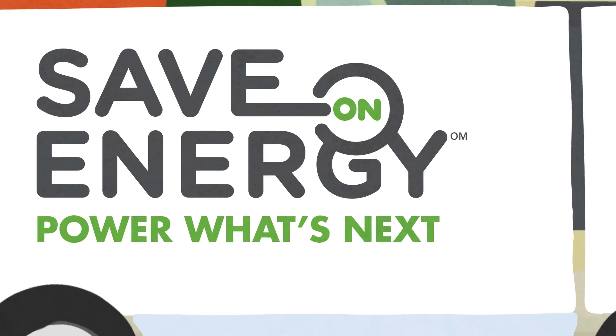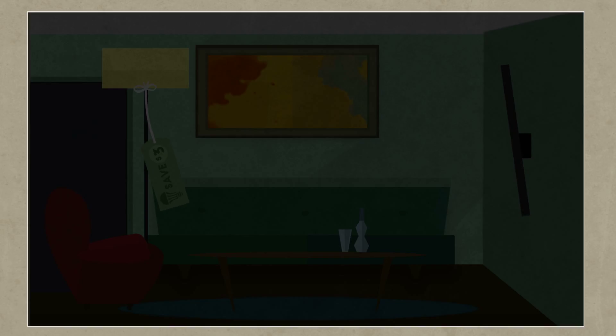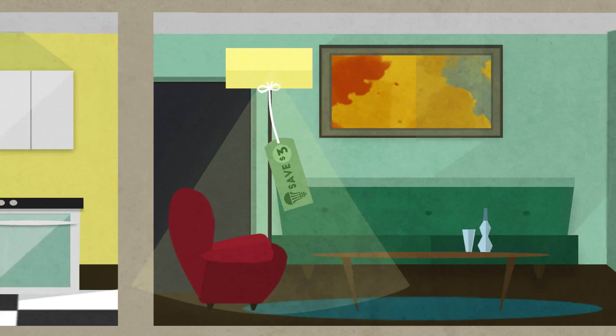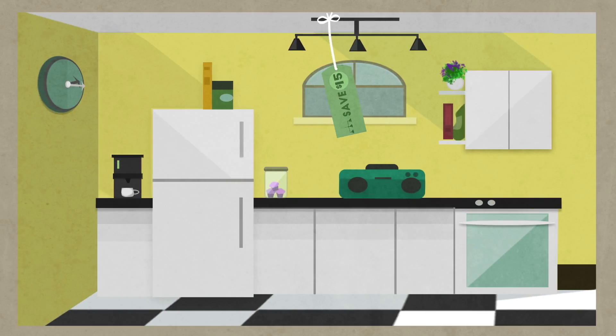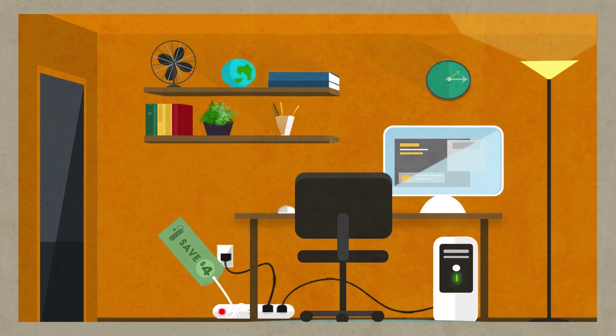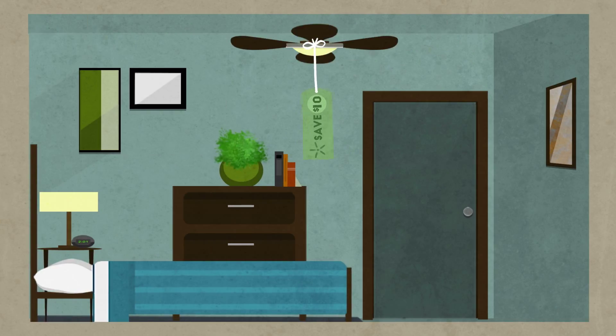With the Save on Energy program, you get free coupons for big discounts on energy-saving products. Save $3 or more on Energy Star certified LED light bulbs. Save up to $15 on Energy Star certified indoor light fixtures. Save $4 on energy-efficient power bars. And save $10 on Energy Star certified ceiling fans.